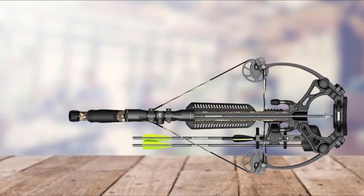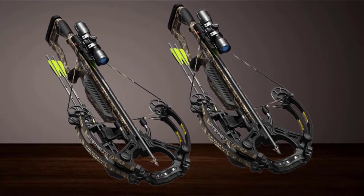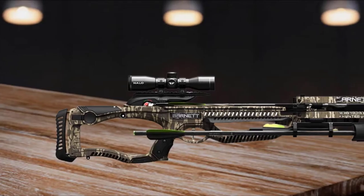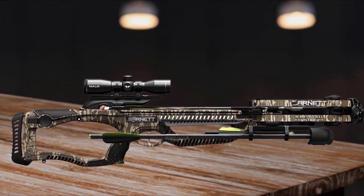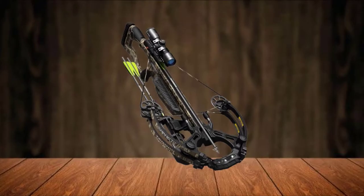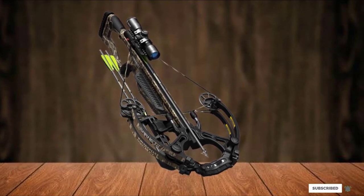The crossbow comes mostly assembled in the box, and the package also includes a Forks 32mm scope. The company provides a one-year warranty, so you can contact them within that period for any issues. It's rated 4.7 out of 5 on Amazon by satisfied users. It is value for money, with 118.6 foot-pounds of kinetic energy — so you know it's powerful.